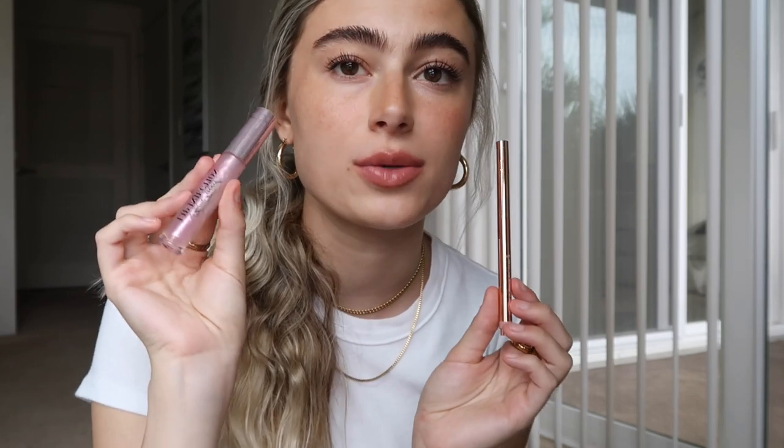Recently I have been getting into wearing this lip combo pretty much every single time that I wear makeup. I feel like I never really go for like a lip situation, but I've been really into this. So this is the Patrick Ta precision lip crayon in the shade 'She's Humble,' and then I also use the Too Faced lip injection — this is the maximum plump, which has like a more pinky pearlescent tone versus the original that just has sort of a pearly translucent shade. This is a little bit more pink.